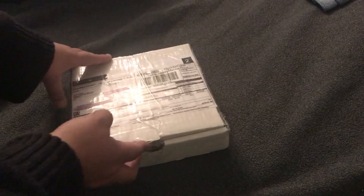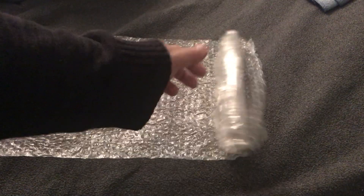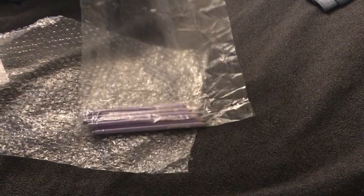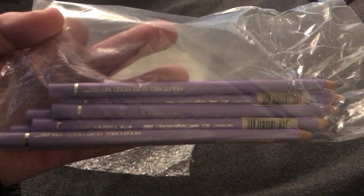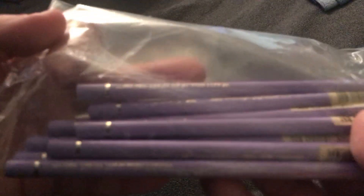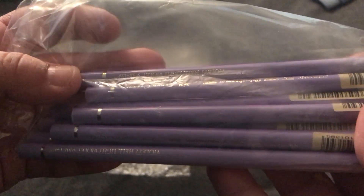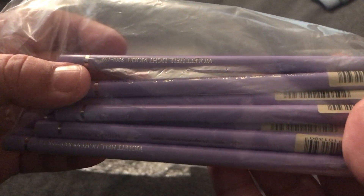I'm gonna open up the box to show you — and there goes my receipt. They packaged them very lovely, and there you have it — all the pencils have arrived! Sorry for the bad quality of the video, but I just wanted you guys to see that the pencil has indeed arrived.